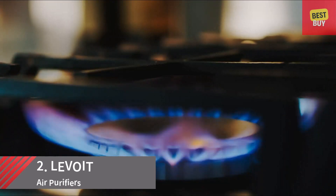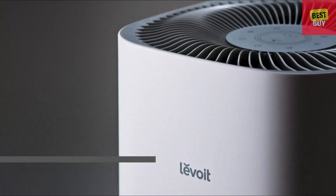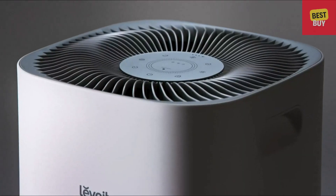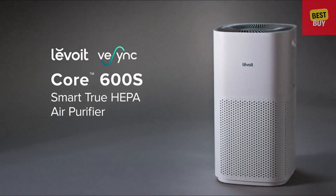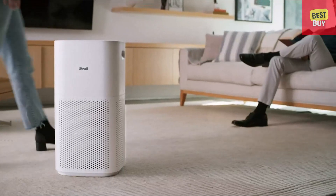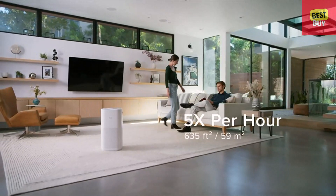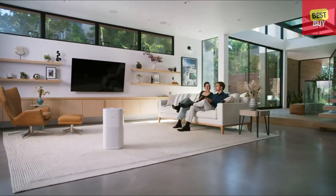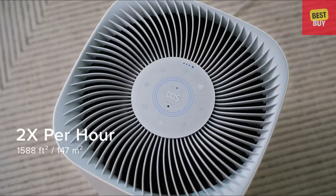Airborne pollutants have countless ways of entering your home. You can't keep track of them all, but we can. Introducing the Core 600S Smart True HEPA Air Purifier, Levoit's most powerful device yet, with the ability to refresh the air five times per hour in rooms as large as 635 square feet, and two times per hour in spaces 1,588 square feet in size.